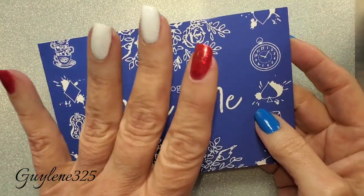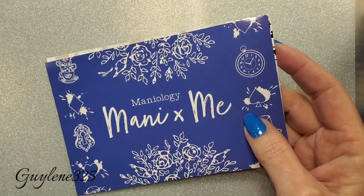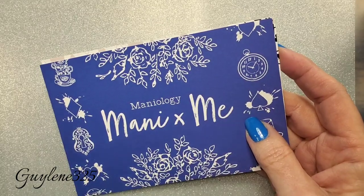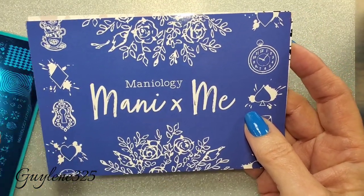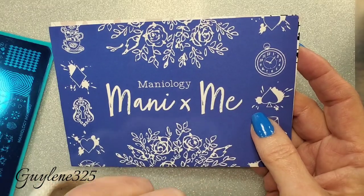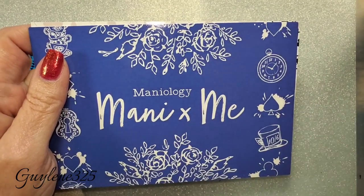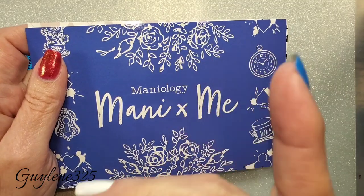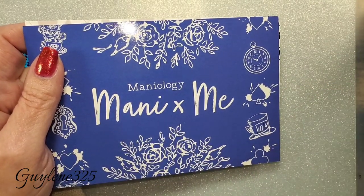Maniology does a subscription box every month and in it you get two exclusive stamping plates and a couple of nail polishes or stamping polishes, and then a little extra something. The plates are exclusive to the box — you can't buy them otherwise, maybe eBay. The polishes and the little extra are not exclusive, you can purchase them later. I do have a discount code: guylene325, just like my name, and you'll get 10% off. I earn a small commission with that. They send me one to show, and I still purchase the other one to give away.